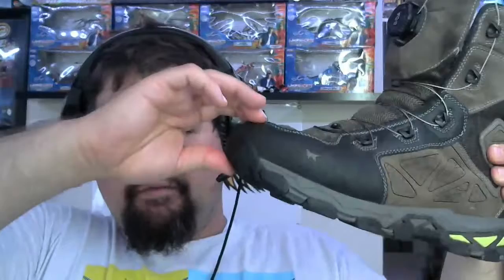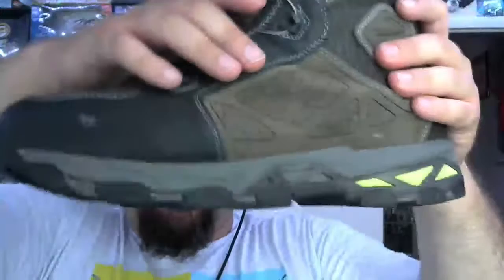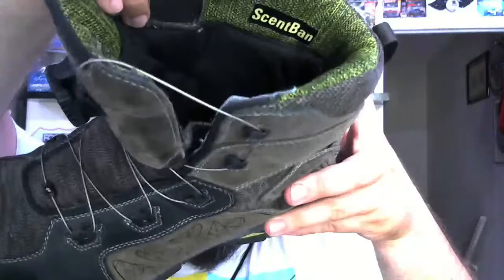These are not a steel toe or composite toe — as you can tell by the flex right there. You can see the Irish Setter logo right here. They're double stitched, and inside you have a nice neoprene material to keep your foot from sweating.